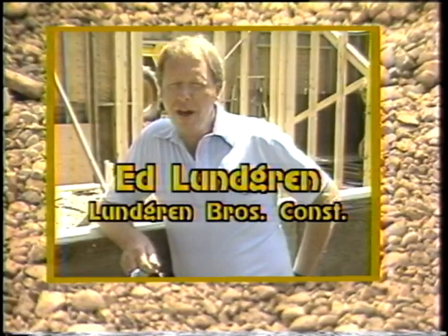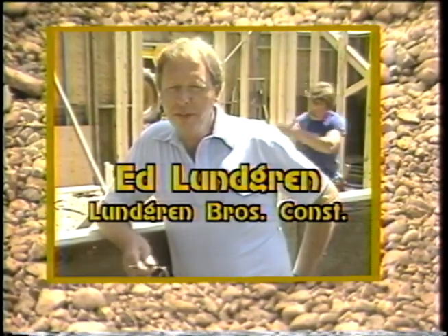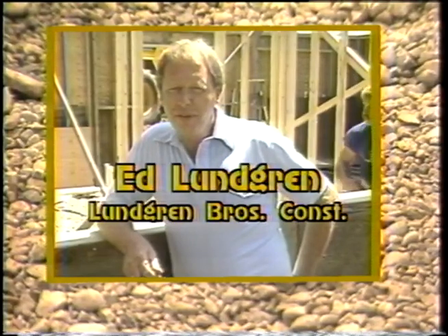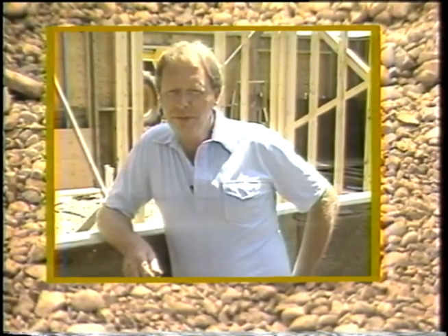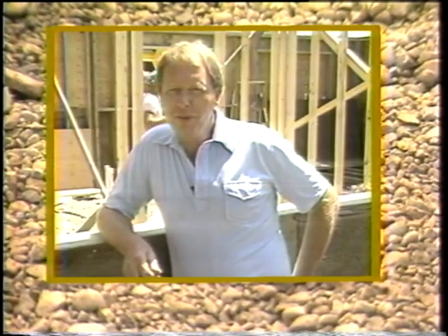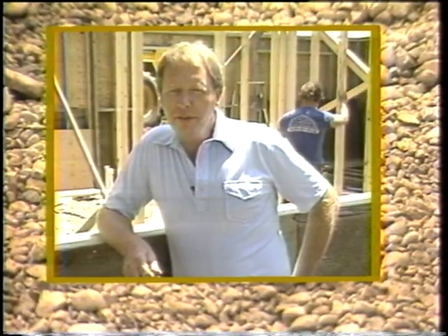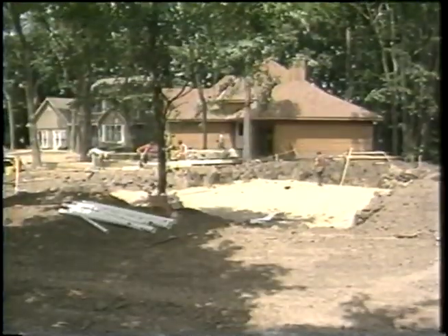Doing the rock versus the concrete takes a lot less time. We put the rock in in approximately two hours with no grading problems at all, and everything went amazingly fast.